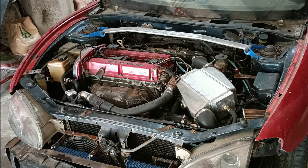The EVO 4 engine is a powerhouse with 276 horsepower. This is more than enough for our project Hyundai Coupe all-wheel drive. However, this engine suffers from two major issues: ring land failure and crank walk.